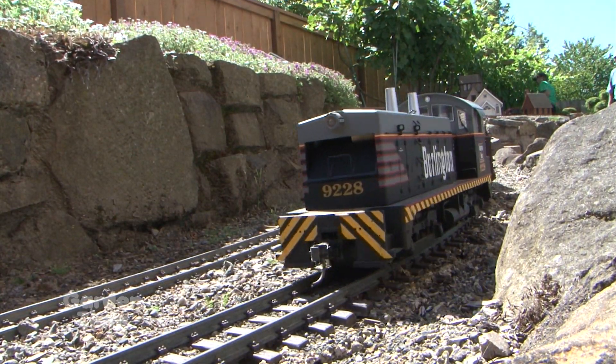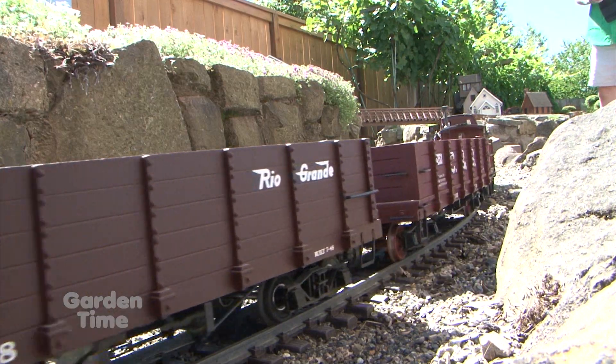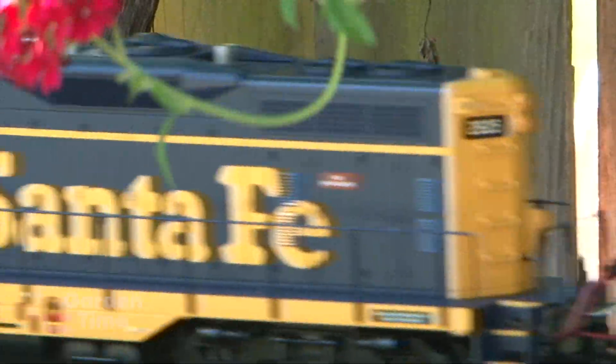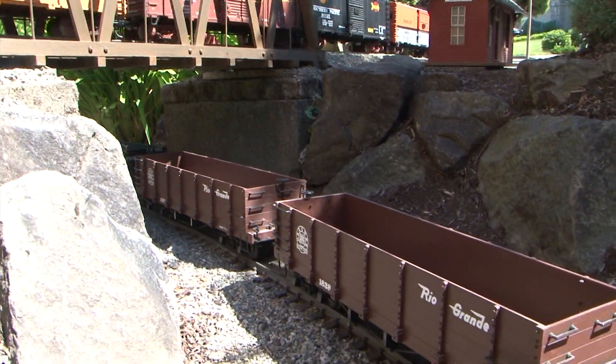We live in what I think is the most beautiful garden area in the world here in Oregon, and it was just a natural fit to find trains that would run outside. About 25 years ago they started making these trains that were big — about the size of a loaf of bread — and they run beautifully outside. The track is durable, stays in place all year long, and it just evolved from there.